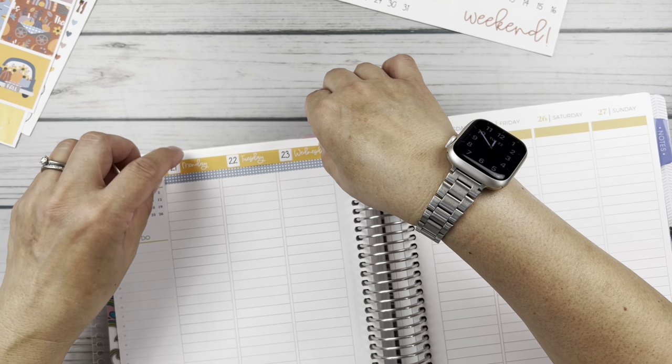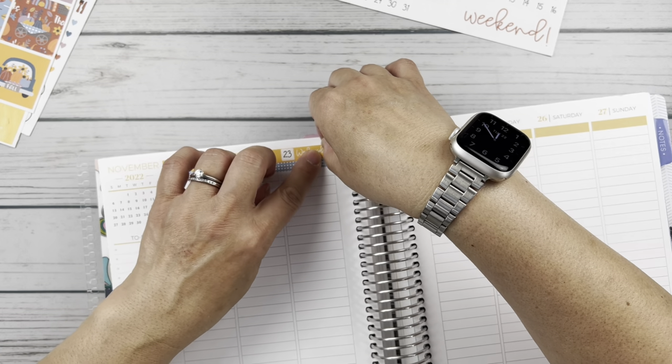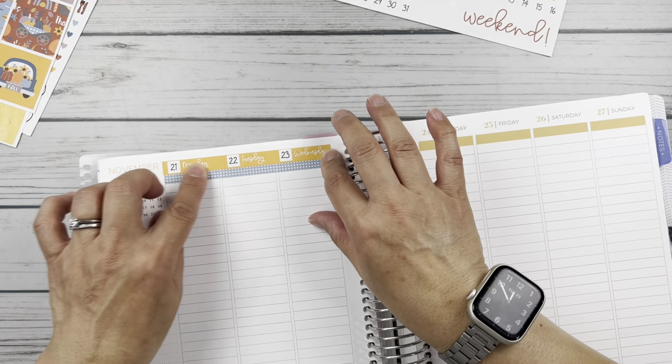Sometimes I have to white out just the top of the numbers. That looks good — oh, cute! Let's do the other side.